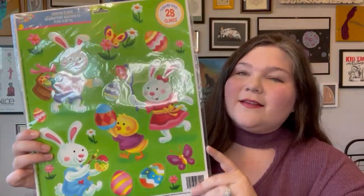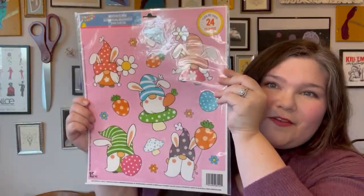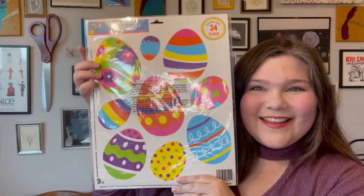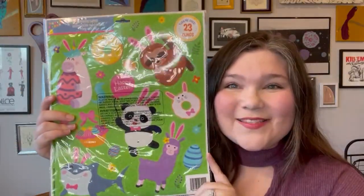Finally for Easter decor, I got some window clings. Last Christmas my son got to put window clings from Dollar Tree all over the windows and that was a big highlight of decorating together. So I got the Easter ones — they came in packs with two different designs each. One pack has gnomes with bunny ears and fun eggs on the back. Another has bunnies and chicks on the front, and a whole bunch of different animals with bunny ears on the back.